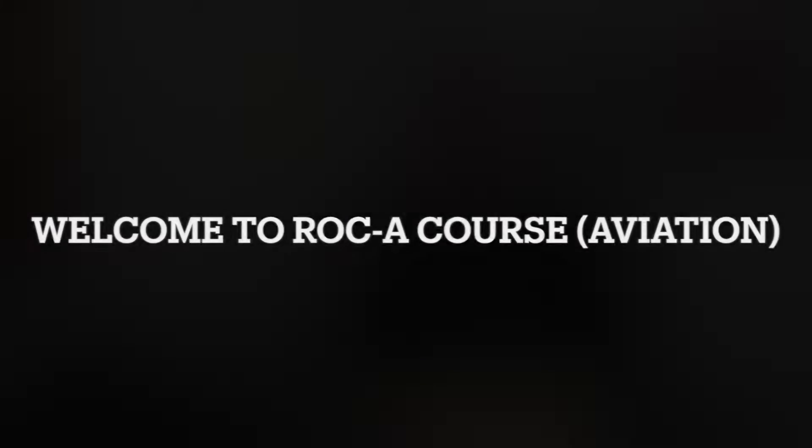My name is David Carlson, and welcome to this session. We're going to be looking at just a brief overview of the content we'll cover in the ROCA course.